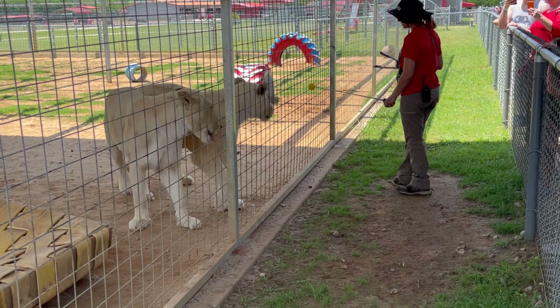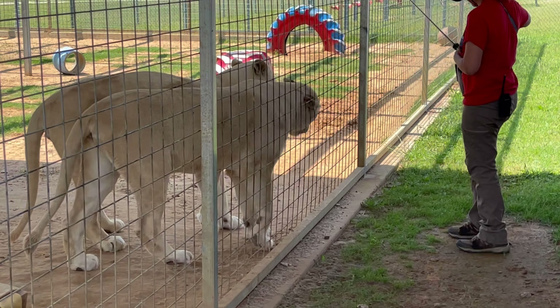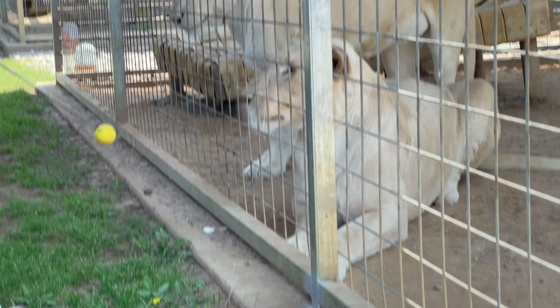This training is what we call protected contact — there's always going to be a barrier between the zookeeper and the lions. Right here you can see that Kali has done a successful down.